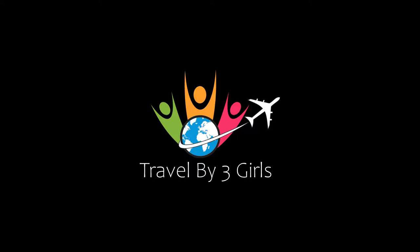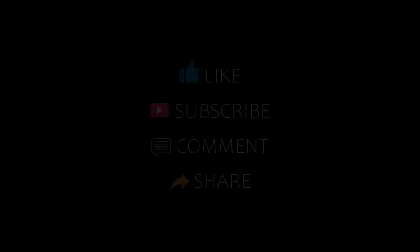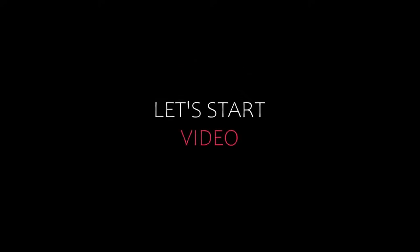Hello friends, welcome back to my channel. You are watching Top 10 Rikamanji Hotels in Aetna. Please subscribe to my channel and don't forget to like, share, and comment. Let's start the video.